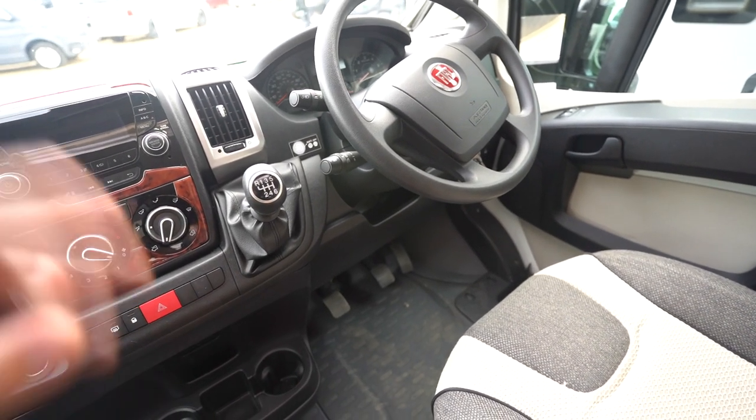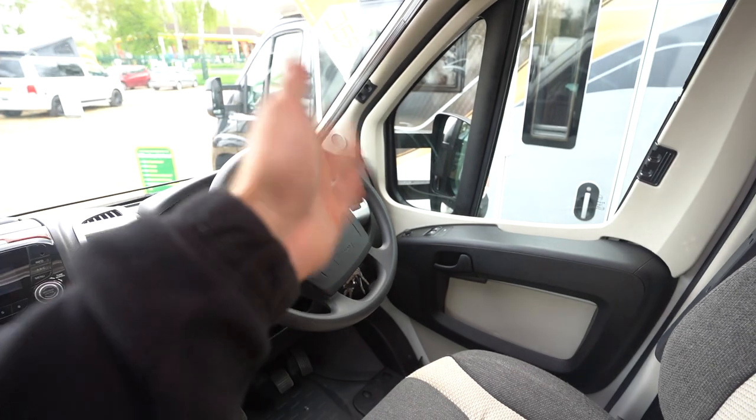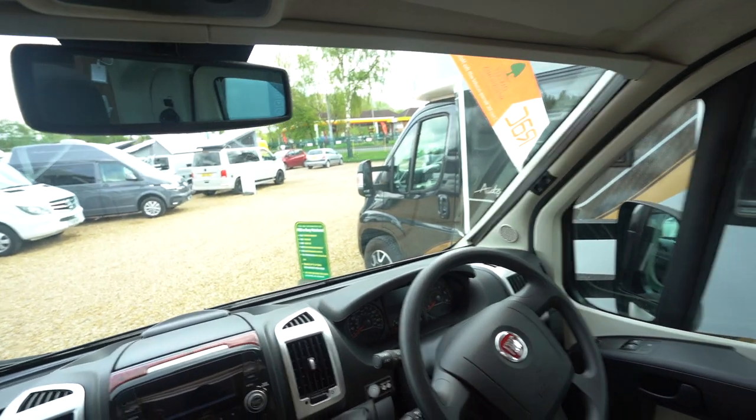If you're doing long drives down to the coast or abroad, stick the cruise control on and you're away. You've also got electric mirrors, electric windows, full blackout blinds all the way across, and your reverse monitor up top too.